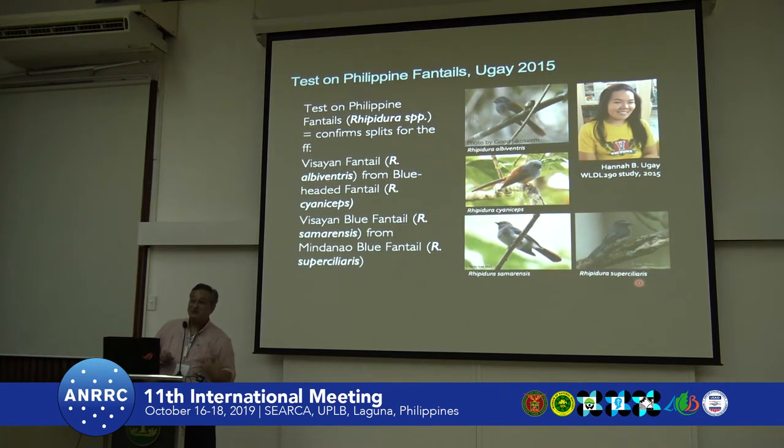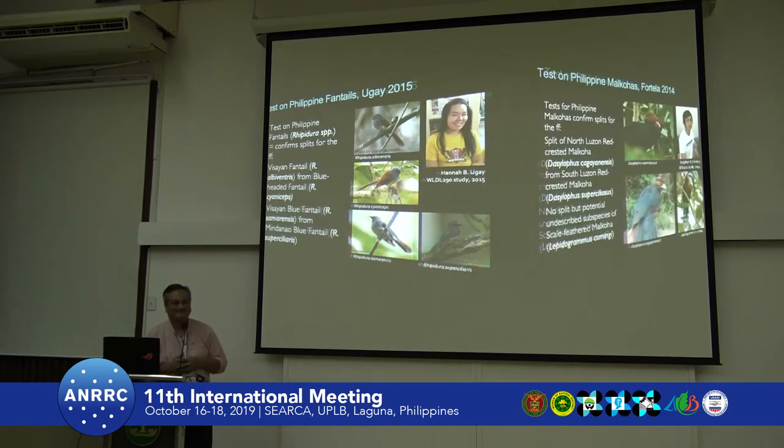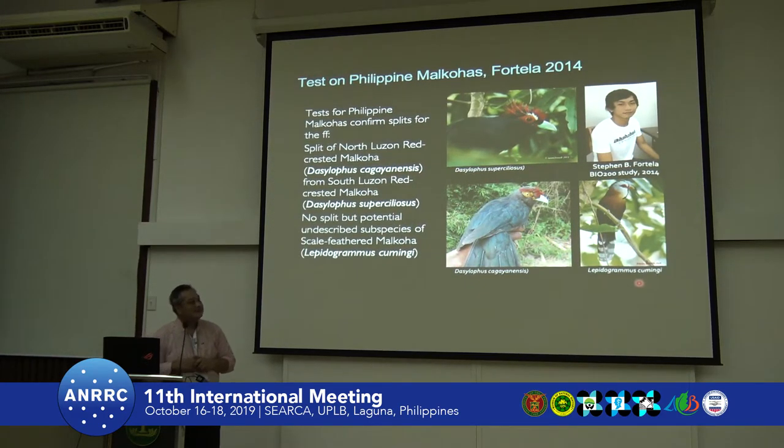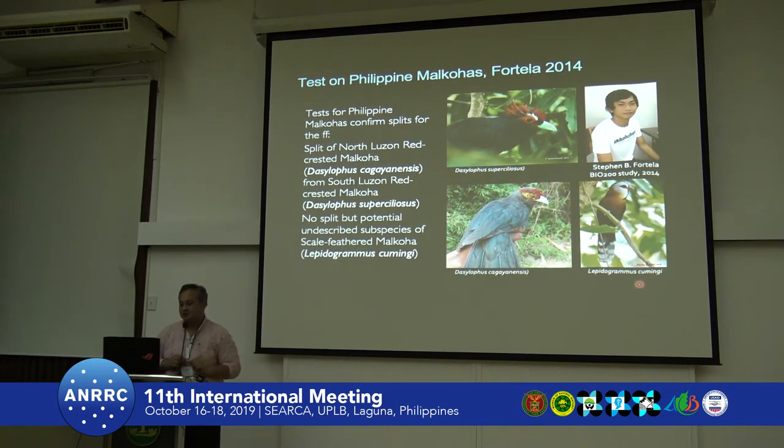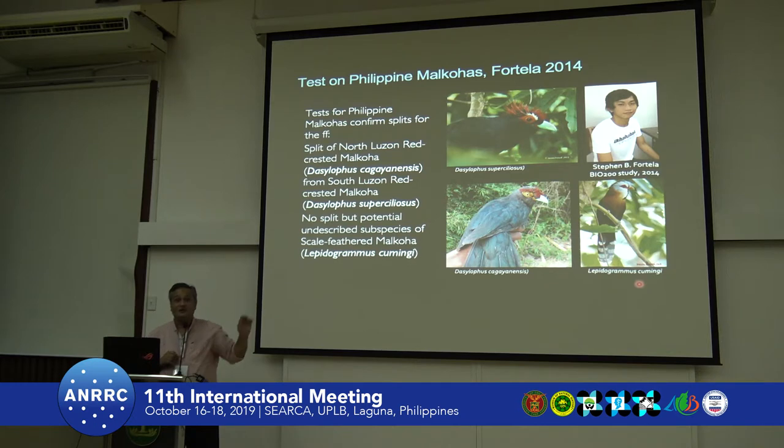So if you're a bird watcher who has visited the Philippines and seen a species that has now been split, you have to come back — good for tourism! Stephen Fortella looked into malcohas, a beautiful cuckoo from the Philippines. There is a clear difference between supercilosus and cambaianensis — once one species — and he was able to split them into two. He is now taking his masters in genetics to do the phylogeny next.